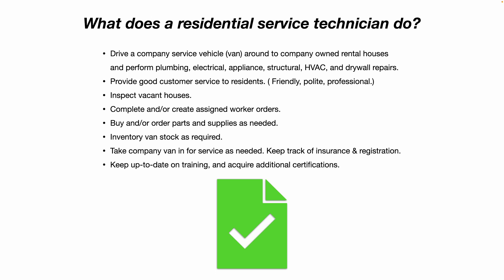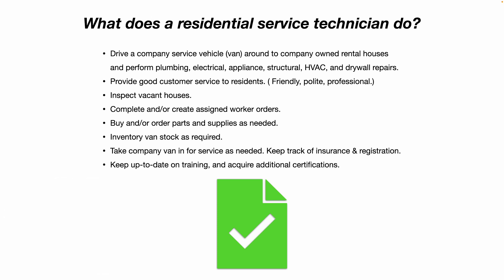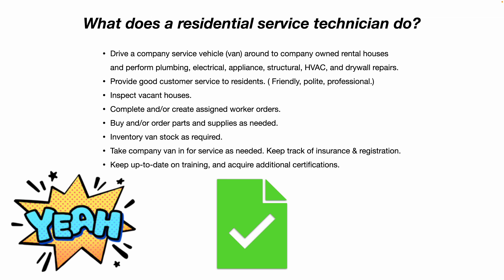Depending on your employer, they may have specific vendors they want you to buy parts from. You'll inventory the van stock as required by your employer, and you might have an app on your company iPad to make inventory quick and easy — even an app where you can check out parts from your van and assign them to the work order you're working on. You'll also take your company van in for service as needed — oil and filter changes, etc. — and keep your insurance and registration cards up to date.